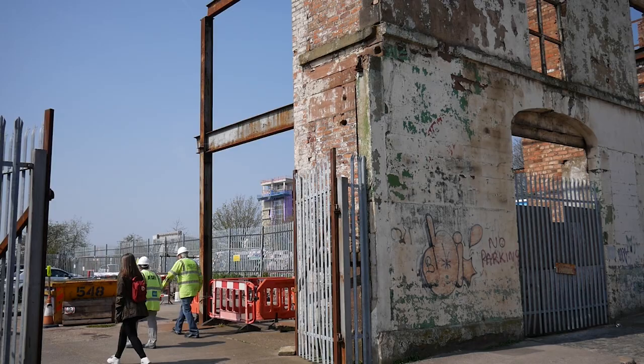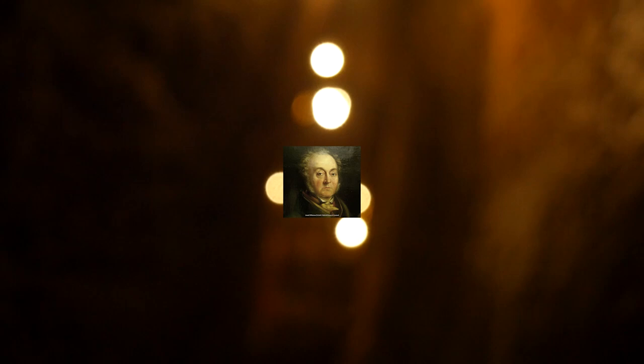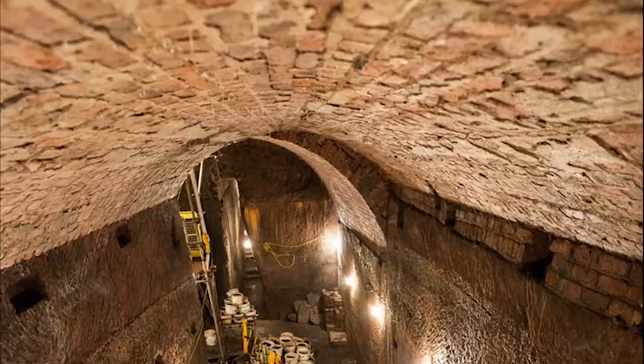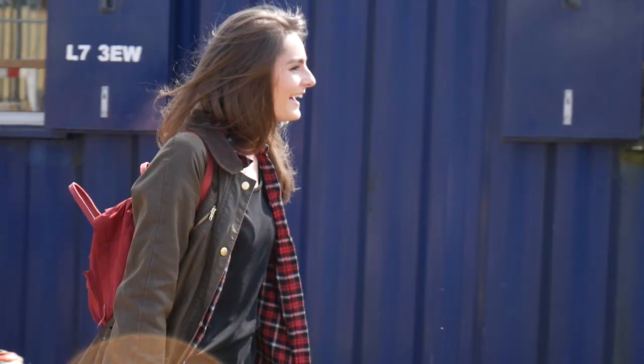I've been invited by the Friends of Williamson Tunnels to be a volunteer for the day. The Williamson Tunnels are a labyrinth of tunnels and underground caverns under the Edge Hill District of Liverpool. They were built in the first few decades of the 1800s under the control of a retired tobacco merchant called Joseph Williamson. The Friends of Williamson Tunnels is a voluntary organisation which is trying to find all of the tunnels that Joseph Williamson built and preserve this important part of Liverpool's heritage.